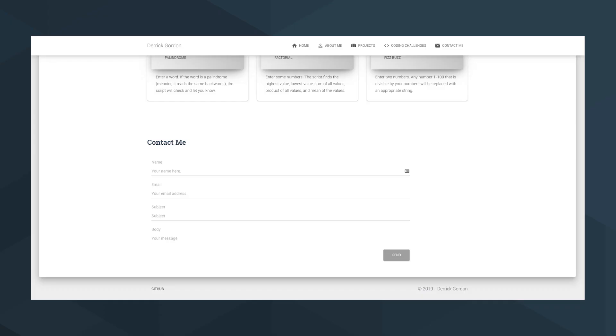The fourth section is your Contact section at the bottom — how they can reach you through email, LinkedIn, or whatever method you choose. So the four sections are: About Me at the top, a Projects section, a Coding Challenges section, and a Contact section at the bottom.